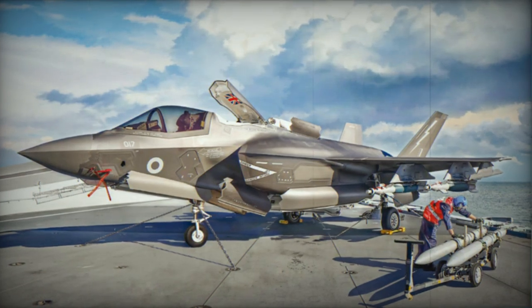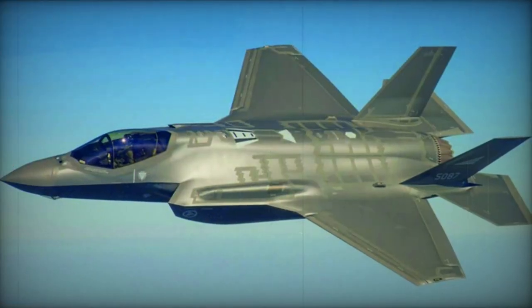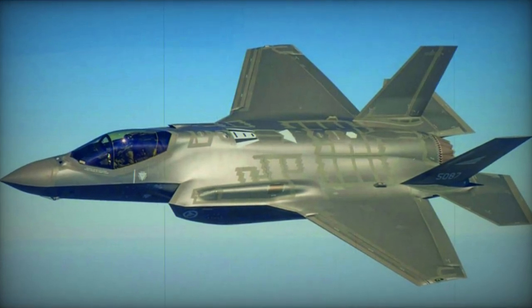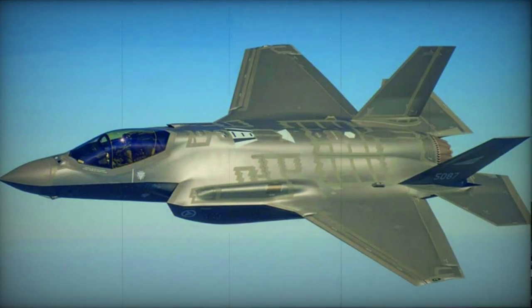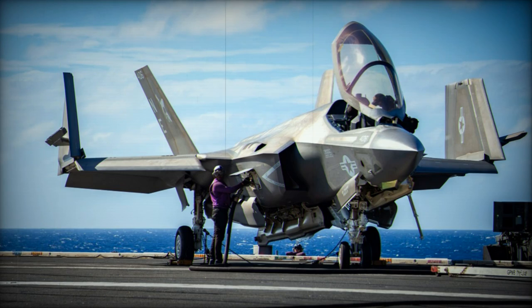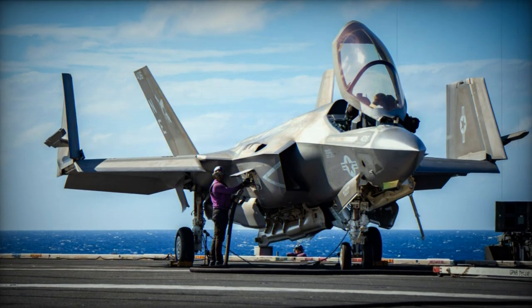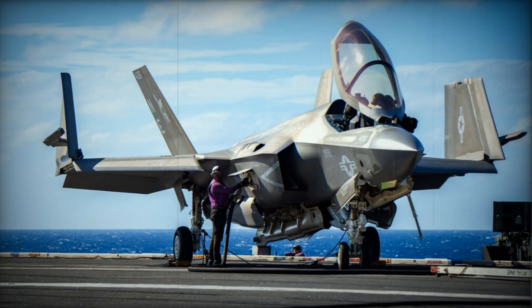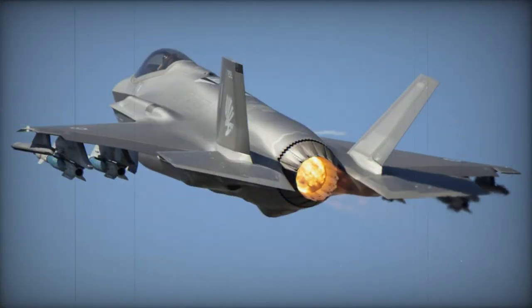The F-35 is equipped with the most advanced systems. Its key systems include a multifunction active electronically scanned array that combines radar, electronic warfare, and communications functions, as well as a conformal array imaging infrared sensor. Data from the various sensors is fused on the pilot's advanced helmet-mounted display system. This multi-role fighter also has an in-flight refueling capability.